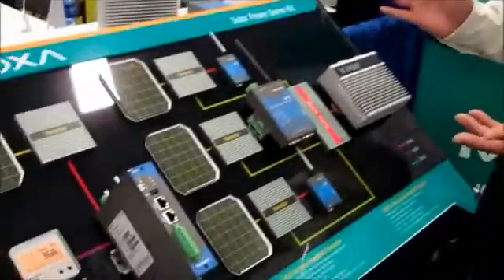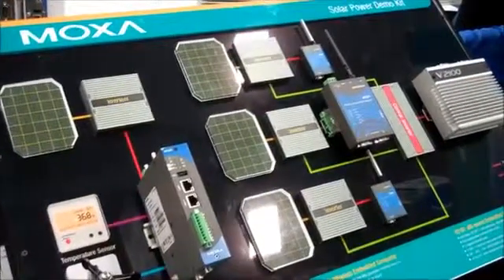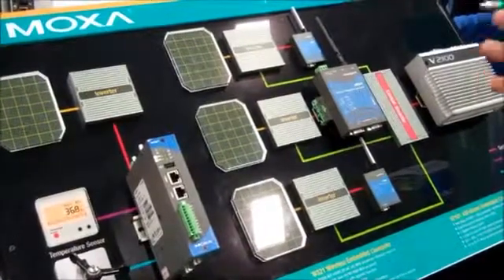We are in Dallas, Texas, at Solar Power International, and I'm Charles Chen. I'd like to give you some ideas about why we are here and what kind of product, what kind of demonstration we have on this booth. Basically, we are here to show everybody a solar monitoring system. MOSA is an industrial device networking manufacturer — we provide the full breadth of communication gateways.